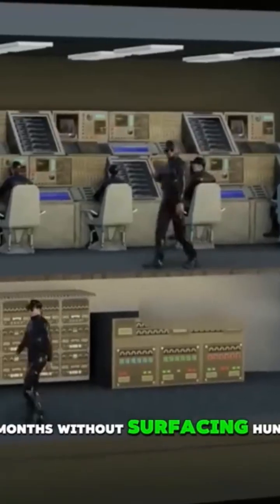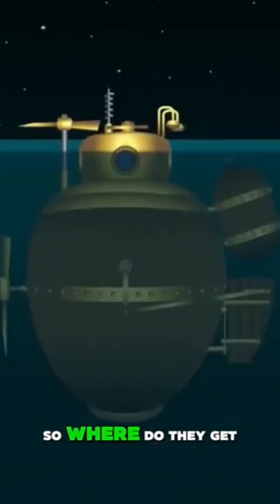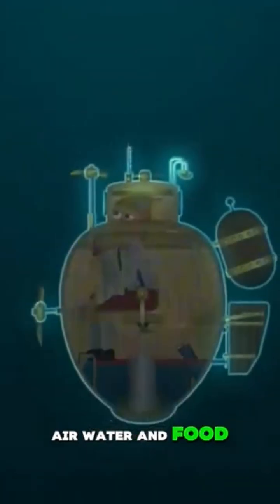Ever wondered how submarines stay underwater for months without surfacing? Hundreds of crew members, no sunlight, no grocery stores. So where do they get air, water, and food?